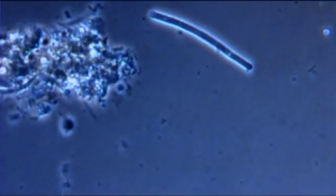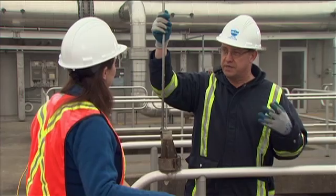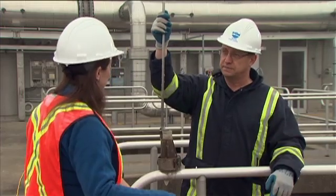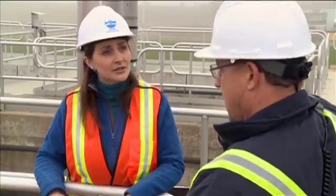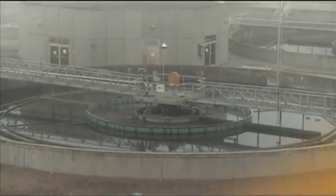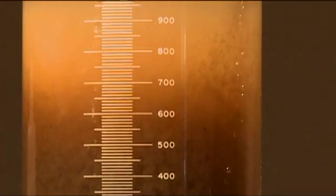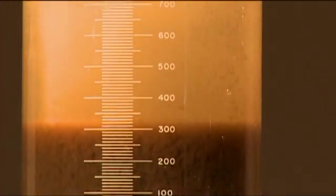What happens to the flock? When the particles get larger, they become dense and they want to settle out — gravity at work, just like in primary treatment. From here it goes into a clarifier, where the flock settles to the bottom, and the top is where we decant the final effluent that heads to the river.